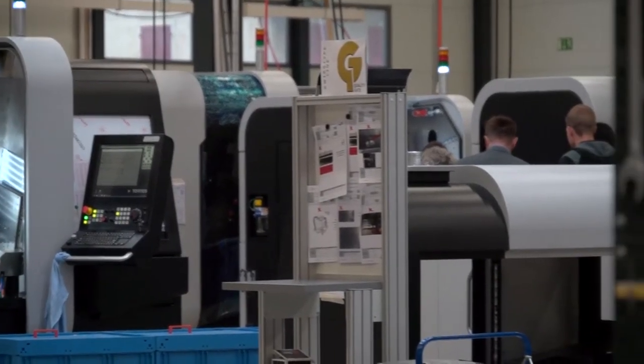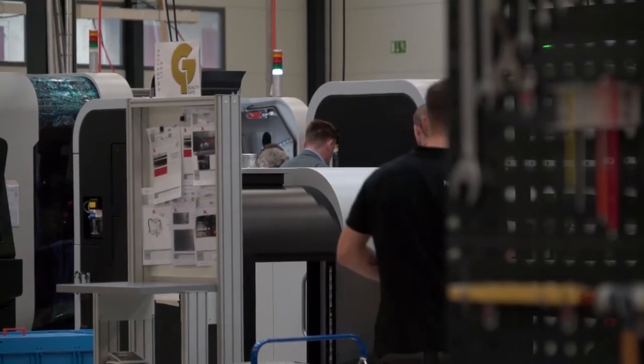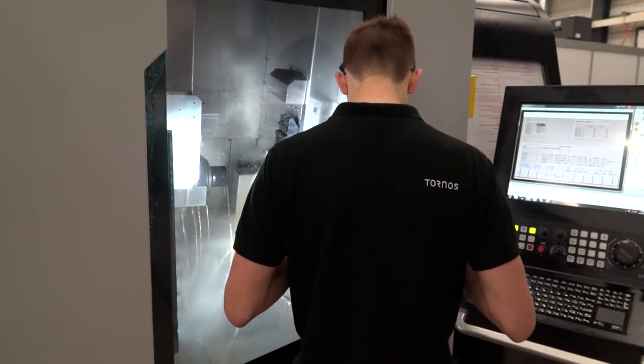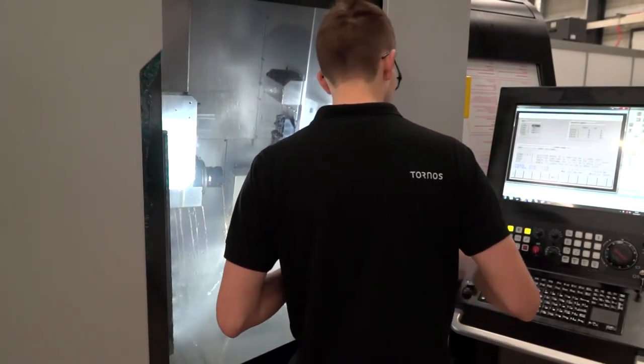So there's no compromise in the product coming out of China — no difference to what you may produce here? Absolutely not. It's very important to say that the key components for our machines assembled in China and Asia come from Tornos Switzerland. For example, spindles — main spindle, sub spindle, guide bush, rotating guide bush — which are the heart of the machines, are manufactured in Switzerland and shipped over for the final assembly.